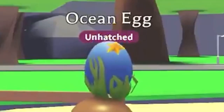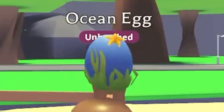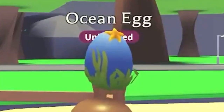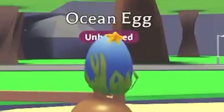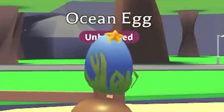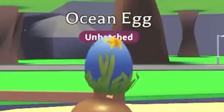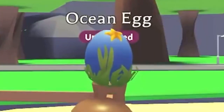First we have this video that Adopt Me posted or tweeted. It's basically just a video of the ocean egg and how it looks like. You can see it says 'ocean egg' and it kind of looks similar to the jungle egg — I kind of thought of the jungle egg because of the little leaves or whatever sticking out of the egg. And there's a little starfish on top of the egg. That's basically what they posted — just showing us what it looks like. They didn't say anything about it.